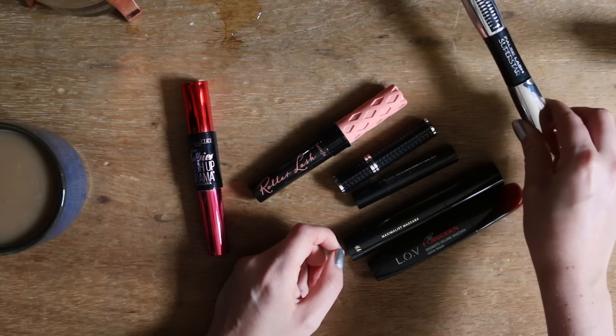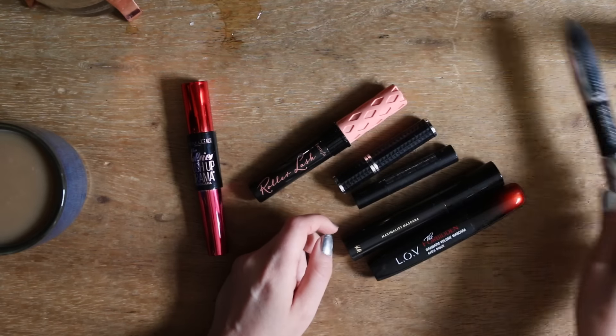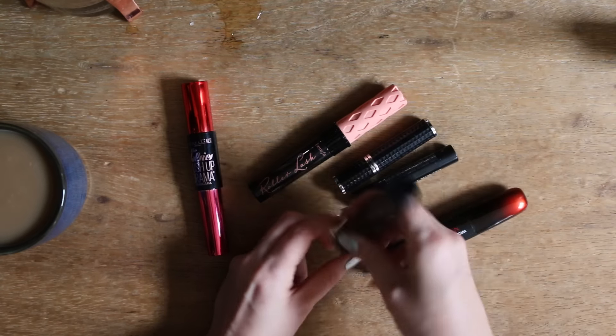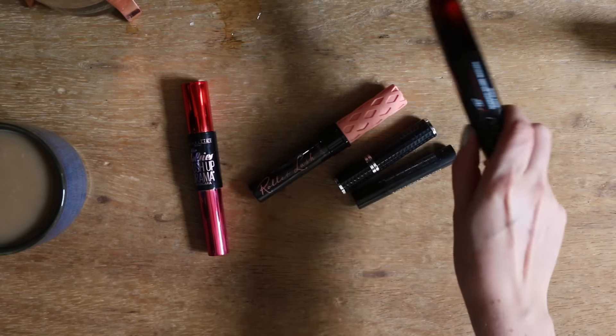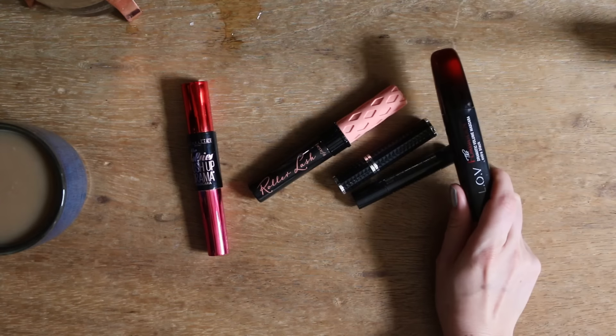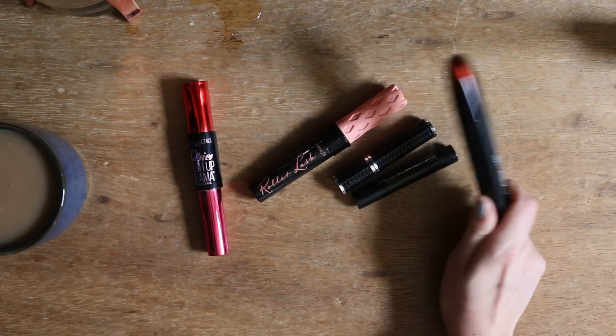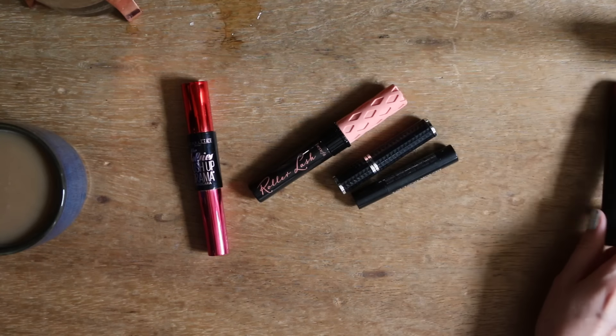Die hier habe ich schon sehr, sehr lange. Die behalte ich trotzdem noch wegen dem Primer, der hier an der einen Seite ist. Weggeben tue ich aber auf jeden Fall die hier. Die behalte ich jetzt auf jeden Fall noch, weil ich sie so gut fand und damit ich sie vielleicht nach dem Packaging nachkaufen kann – und falls ich jetzt sofort nichts Neues finde, dass ich einfach noch was habe zum Übergang.